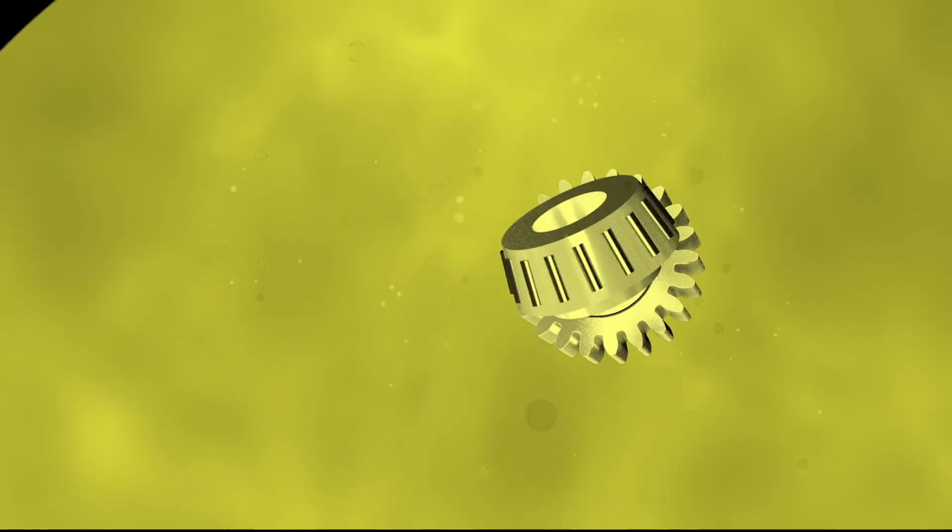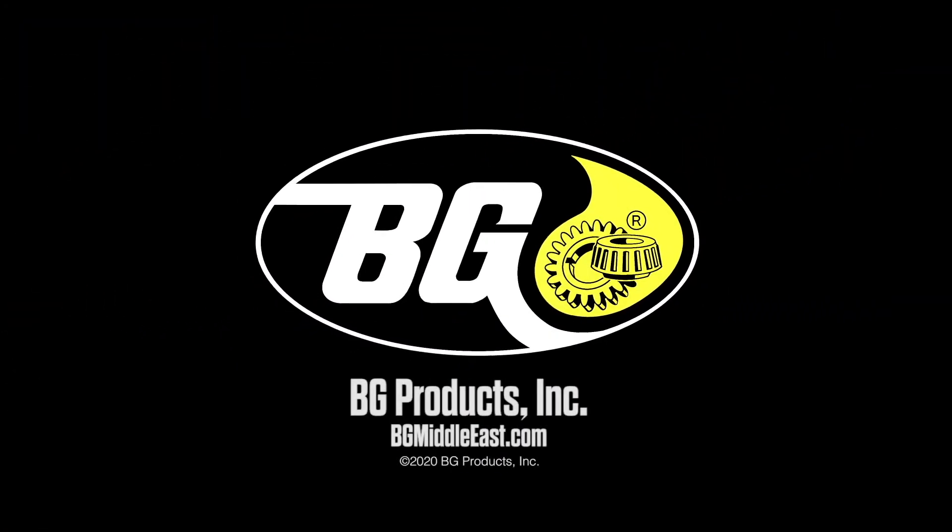To learn more, please visit us at BGMiddleEast.com. BG.